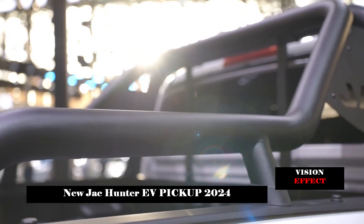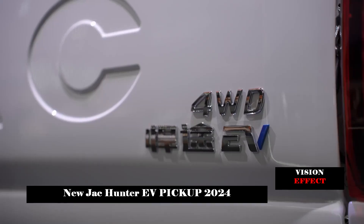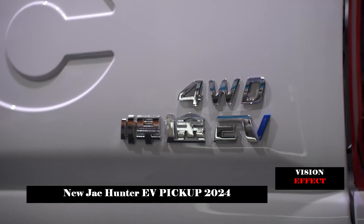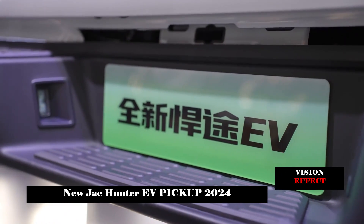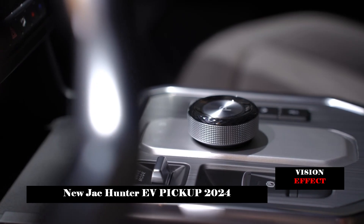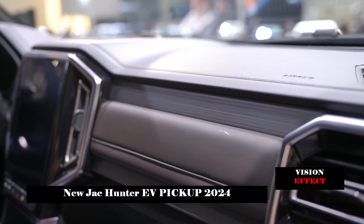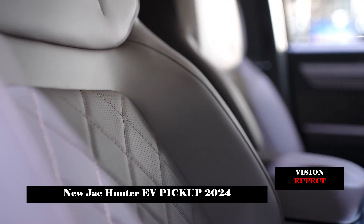The body size of the new car is 5,330 x 1,965 x 1,920 mm. The cargo box size is 1,520 x 1,590 x 470 mm. The minimum ground clearance is 205 mm, and the tires use Chaoyang SU-318AH-T series, Model 265-60 R18.